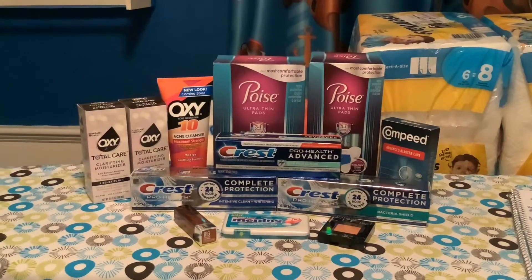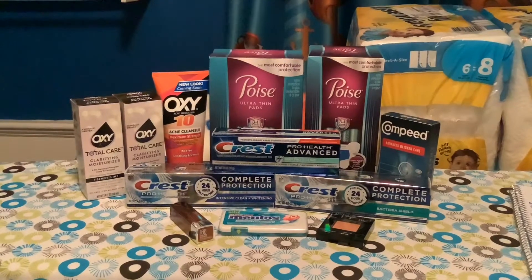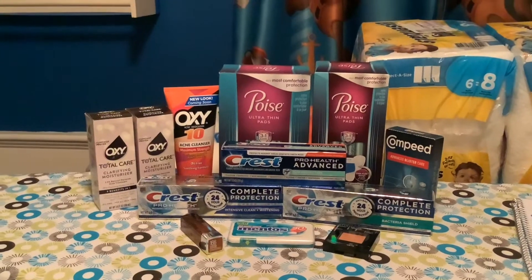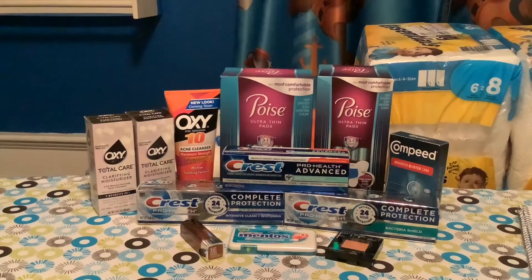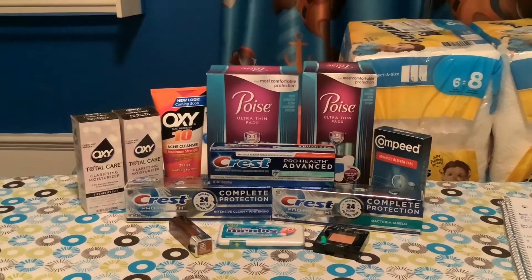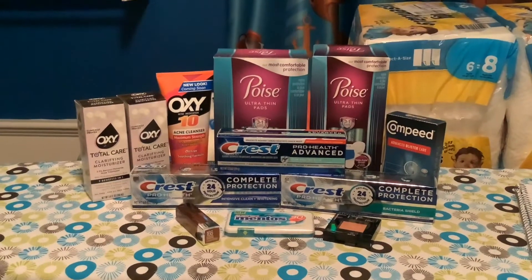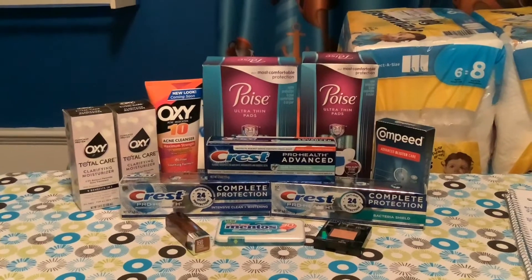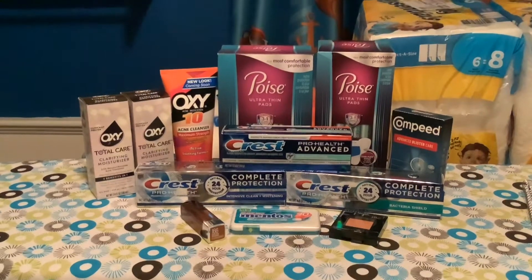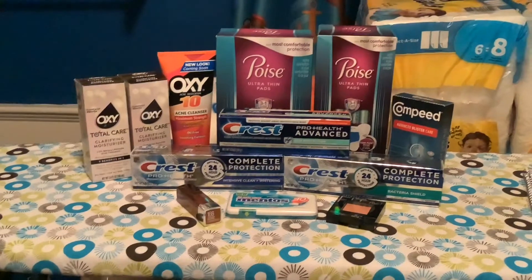It really stunk because I had 20% off coupons that might have still applied to the Compeed and the Oxy Care, but they had expired. I also had a $7 booster that I didn't realize had expired during the week — I was just too busy to do any shopping, so I missed out on that. Quite a bummer. So my final total paid was $39.78.